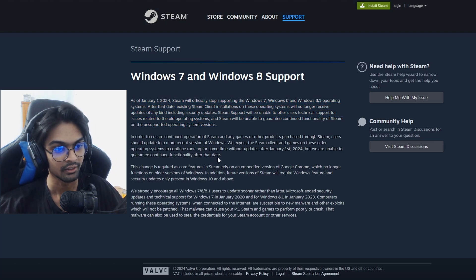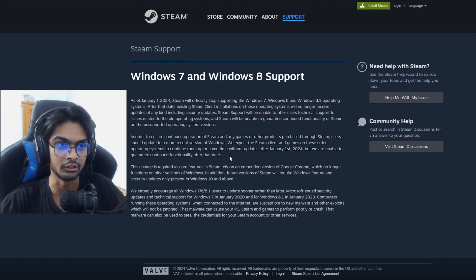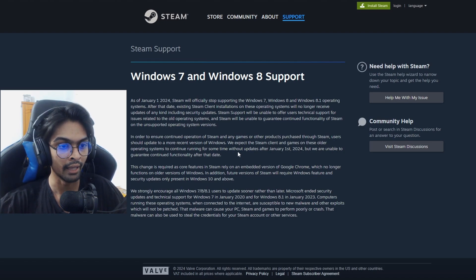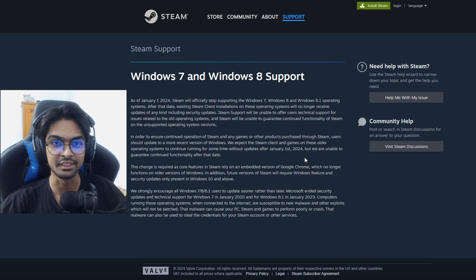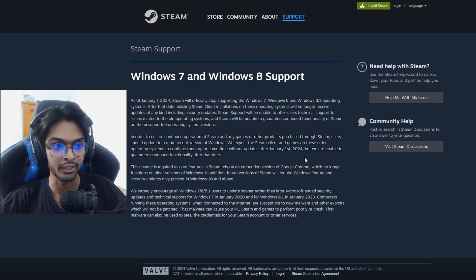They're saying you can upgrade to Windows 10 — which is obvious, like that is what you have to do. Windows 10 or Windows 11, you have to switch. After January 1st, 2024 — and it's already January 2nd as I'm making this video — you won't get any support now. The support is already gone.